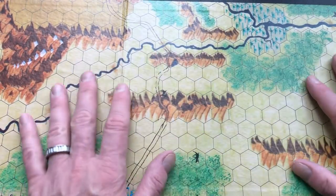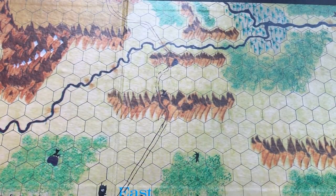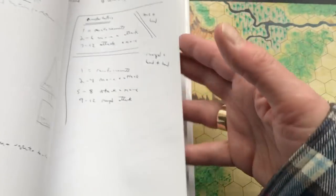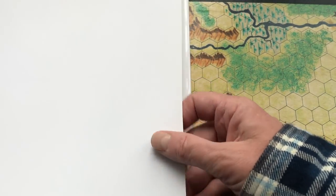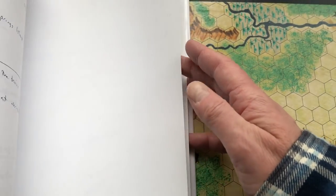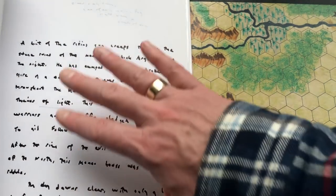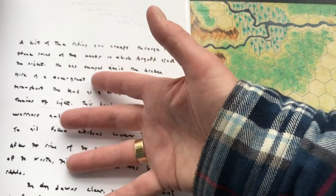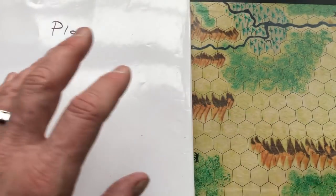Even just looking at a map as you're working in your notebook, creating your story, can be helpful in terms of providing a visual aid - rather than simply having notes, which can sometimes feel a little static. You can be creating a story and writing it down but also having some visual reference, and that can be helpful for the soloist.